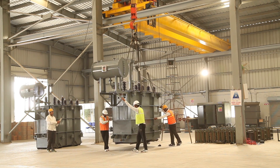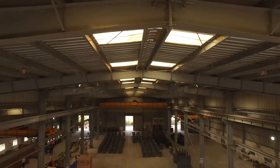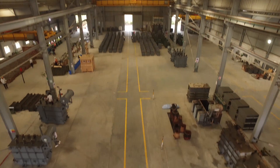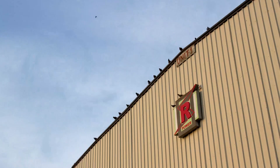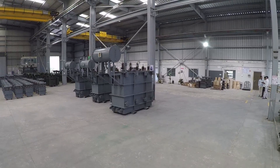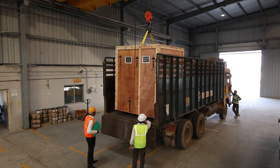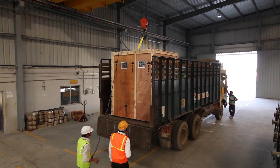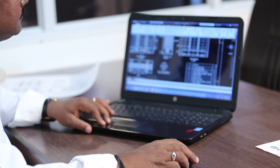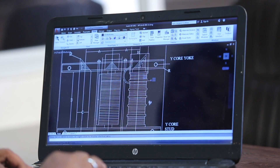The capability to develop world-class power distribution transformers is credited to the creation of fully integrated facilities with world-class infrastructure at Karola, Rajasthan, India. We manufacture a wide range of transformers which confirms to the quality expectations of both the domestic and international markets. Headed by a prominent and experienced design engineer, a team of designers prepare transformer drawings using industry-recognized software.